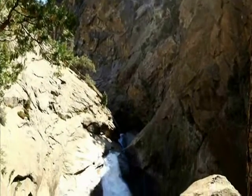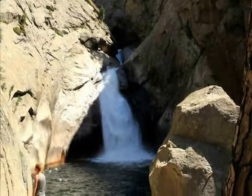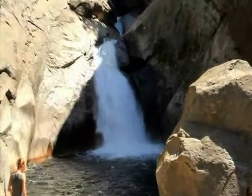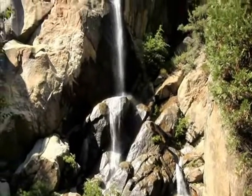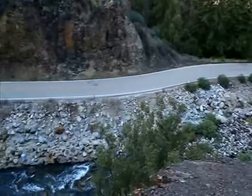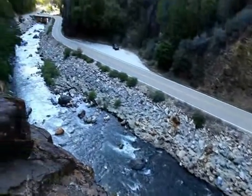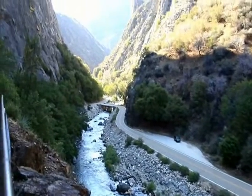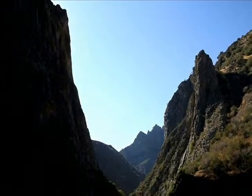The two main waterfalls in Kings Canyon National Park are Roaring River Falls and Grizzly Falls. Grizzly Falls is a thin and taller falls. Kings River is famous for white water rafting, and it is these powerful currents that carved the U-shaped valley we see in Kings Canyon National Park.